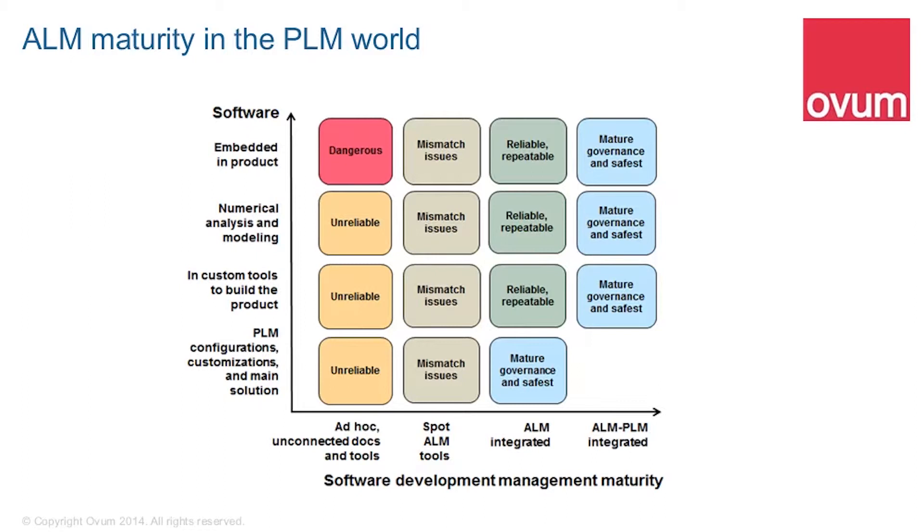If you look on the y-axis, you see how the software is being managed in different ways. The topmost layer is software embedded in the product — the software that goes out in the product out of the factory door. Where you've got unconnected ad hoc tools, you're in a very dangerous situation. For example, this is a real-world case where a helicopter had the wrong firmware in the electronic control unit and it fell out of the sky. This is why we really do need to use these best practices and manage the software.